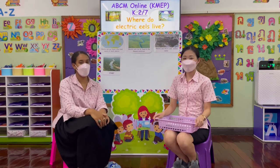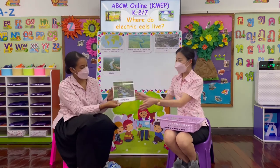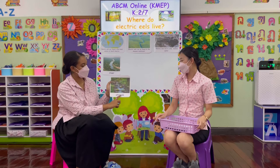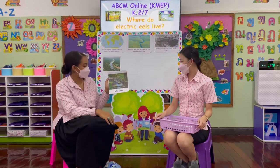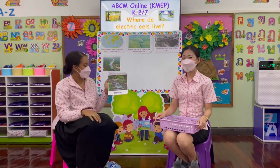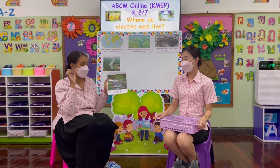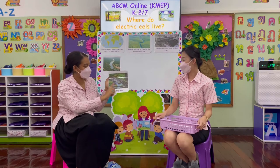Place number two: here we have a stream. A stream is a body of water that flows. However, it is much smaller than a river. We call this a stream.